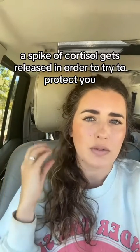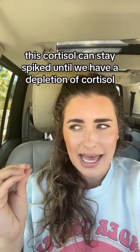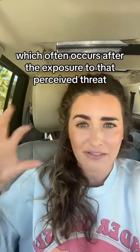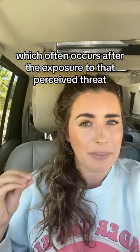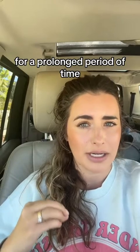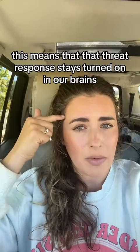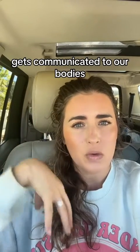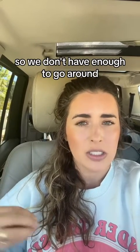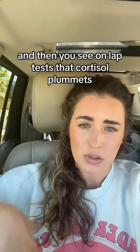A spike of cortisol gets released in order to try to protect you. This cortisol can stay spiked until we have a depletion of cortisol, which often occurs after the exposure to that perceived threat — whether it's a virus, bacteria, or psychological threat — for a prolonged period of time. This means that the threat response stays turned on in our brains, gets communicated to our bodies, and our bodies actually run out of cortisol making that cortisol production, so we don't have enough to go around, and then you see on lab tests that cortisol plummets.